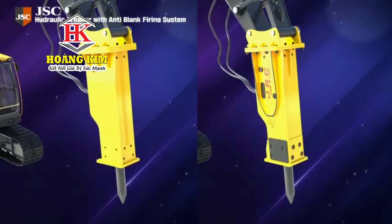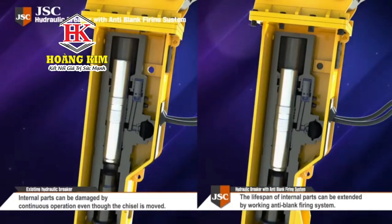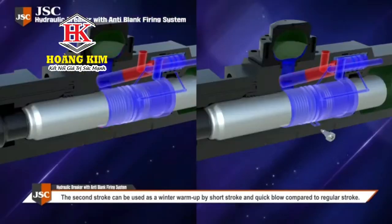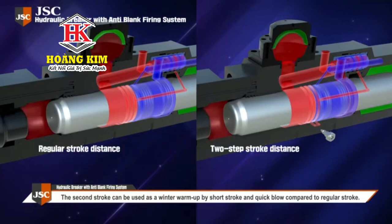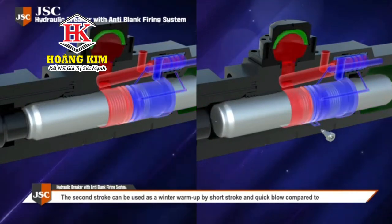The breaker using this technology can improve economic efficiency by preventing blank firing, and thus extend the life of the equipment and parts. Additionally, a second stroke can be used as a winter warm-up by short stroke and quick blow, compared to a regular stroke.